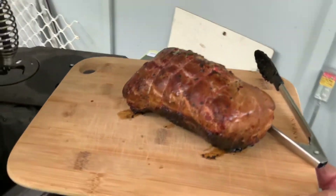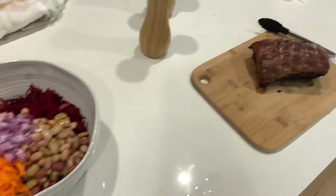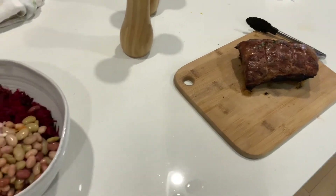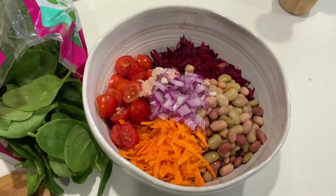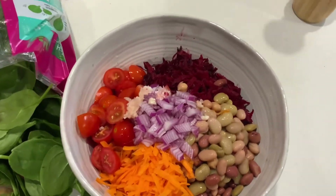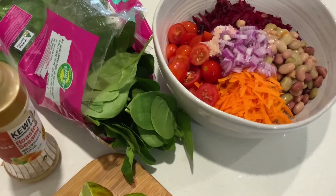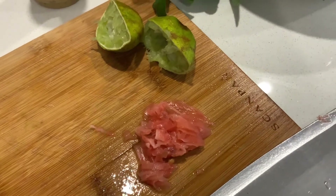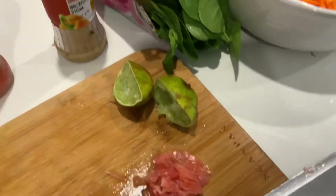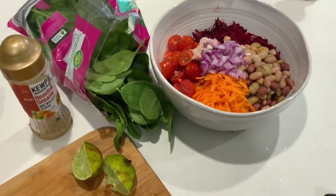We'll let that rest for 10 minutes and then I'll carve it up for you. I just want to let you know that if you're going to slice up a beautiful bit of meat and serve it for dinner, you really want to put it with something super yummy and healthy — like beans, Spanish onion, bit of garlic, fresh baby tomatoes, freshly grated beetroot and carrot, maybe some spinach, a squeeze of lime, a little bit of pickled ginger, and there's a roasted sesame dressing that is just delicious on this.